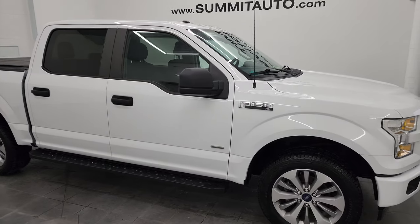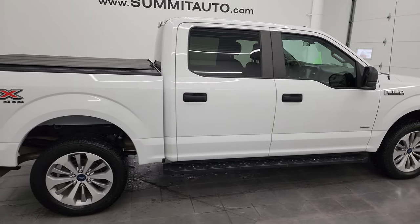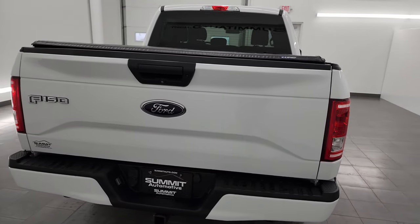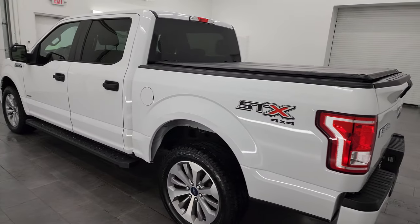Hey, this is Brett, and this 2017 Ford F-150 SuperCrew Short Box is stock number 14048ZA. I am here at Summit Automotive in Fond du Lac, Wisconsin — your new and used light duty truck headquarters.